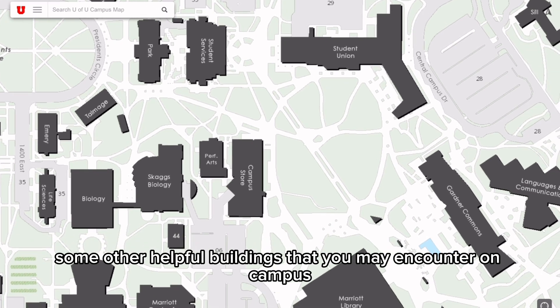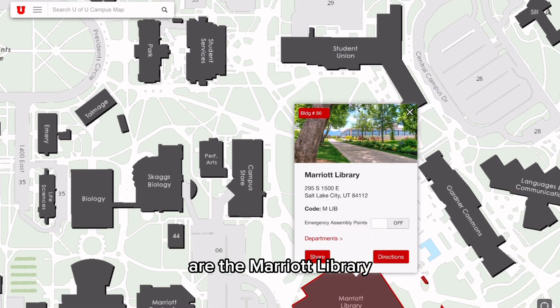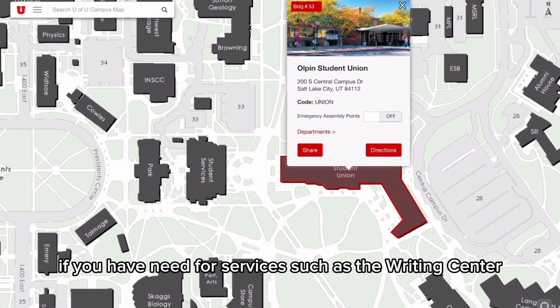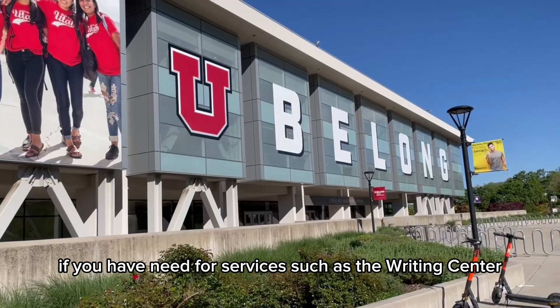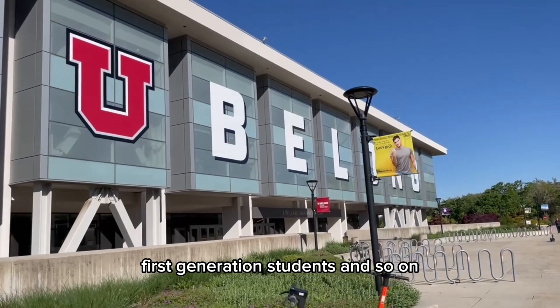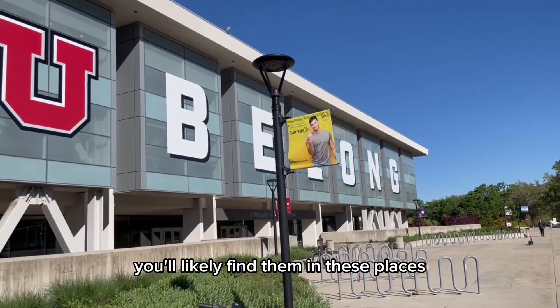Some other helpful buildings that you may encounter on campus are the Marriott Library, the Student Services Building, and the Student Union. If you have need for services such as the Writing Center, Financial Aid, or various centers for supporting women, first-generation students, and so on, you'll likely find them in these places.